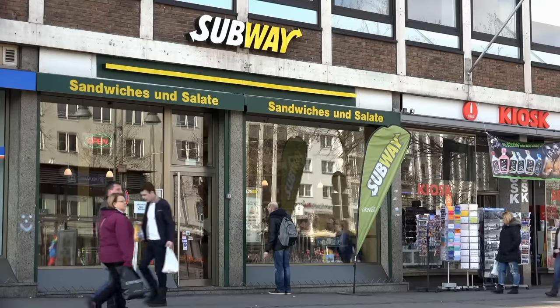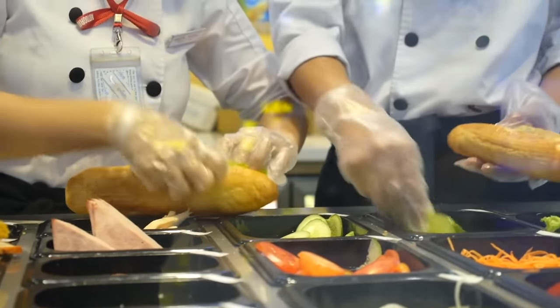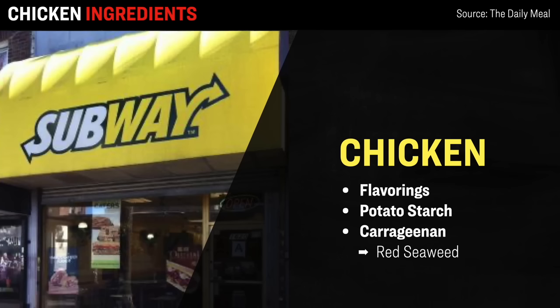Moving on, we get to everyone's favorite foot-long sandwich shop, Subway, which has about 20,000 locations all across America. According to the analysis, Subway's oven-roasted chicken contains flavorings, potato starch, as well as something called carrageenan. Carrageenan is a chemical which is technically safe to eat, and it's made from parts of different red seaweed. It doesn't really contain any nutritional value — it's just used to thicken the food.